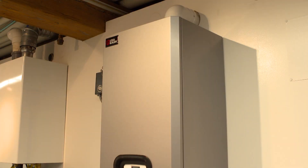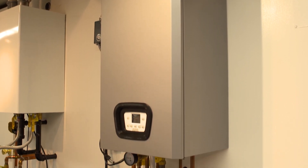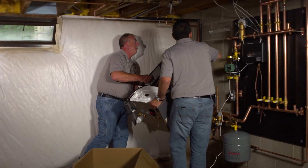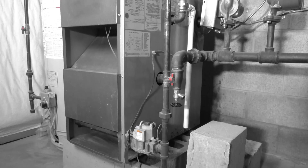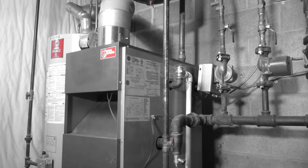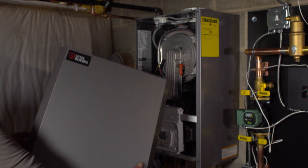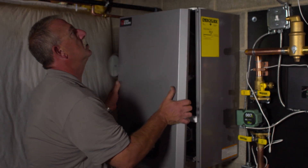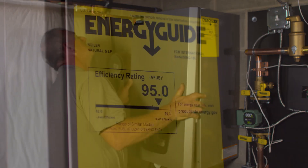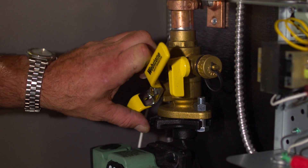The latest heating innovation coming off the line is Utica Boilers' The MAC — a high-efficiency, modulating, condensing combination boiler. The MAC replaces the old cast iron boiler and hot water heater that sits on the floor with an energy-efficient unit that hangs on the wall, saving valuable living space and making it much easier and less expensive to heat hot water and the home.